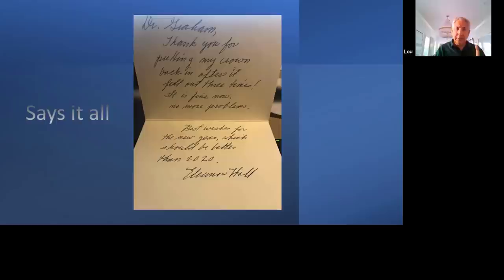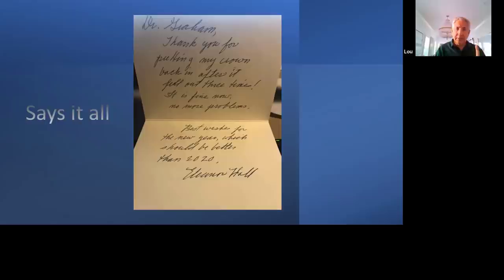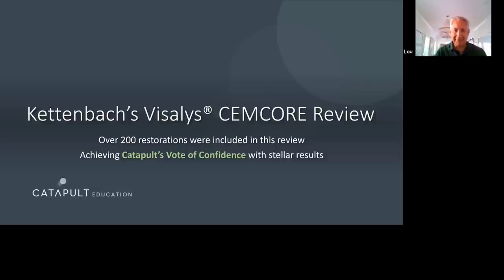The next slide is about Kettenbach's Visalis Semcor review. Last year, 21 reviewers placed over 200 restorations with Visalis Semcor. The material received stellar results and Catapult's vote of confidence. Ninety-five percent or more of reviewers said they would consider using this material in their practice — only one was unsure.